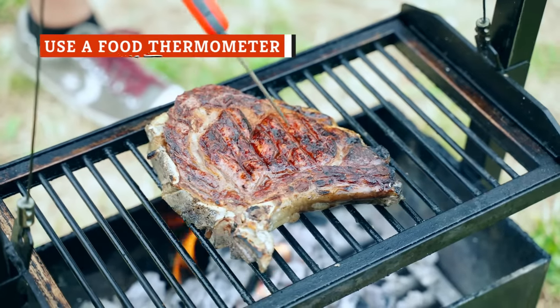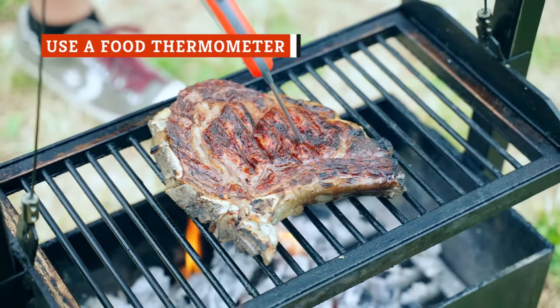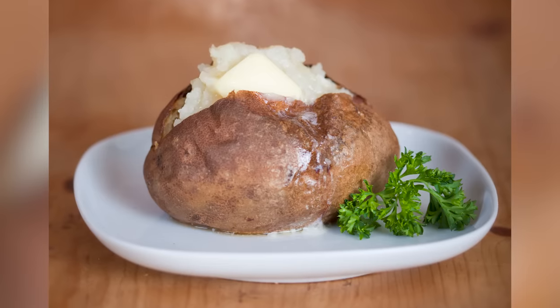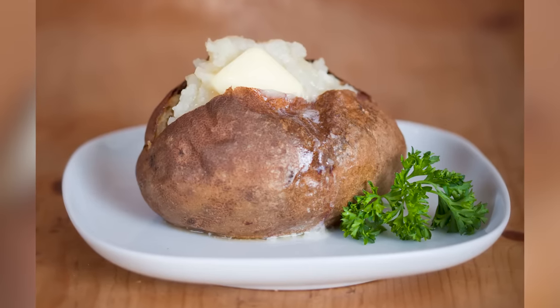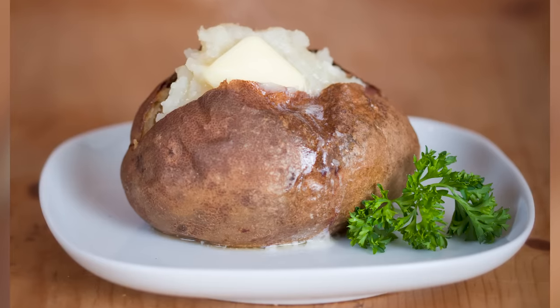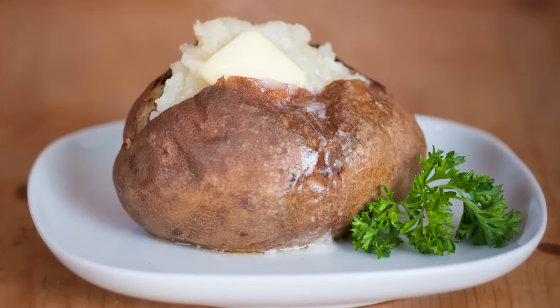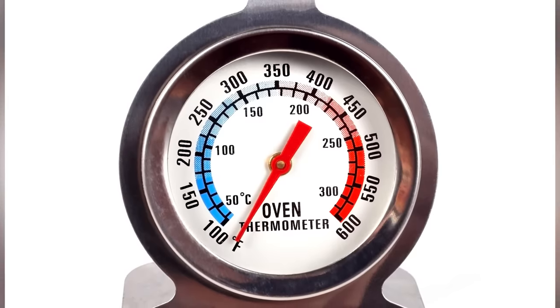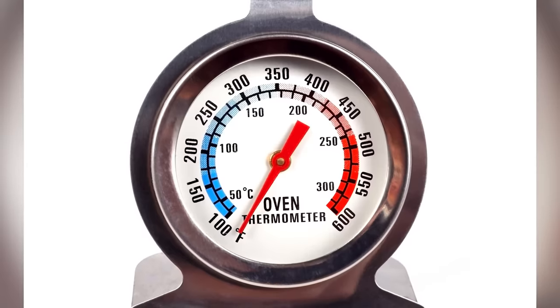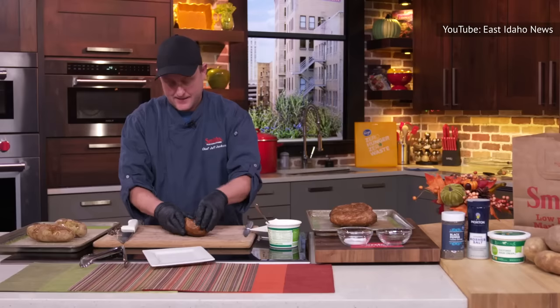While we're accustomed to checking our meat to determine its interior temperature, we don't often think about doing the same for our potatoes. However, if you want the perfect, pillowy, restaurant-style baked potato, the amount of time you cook them should actually be determined by your food thermometer. When it reads between 205 and 212 degrees Fahrenheit after plunging into a potato, you know you've cooked it to the perfect temperature for the softest, fluffiest texture possible.